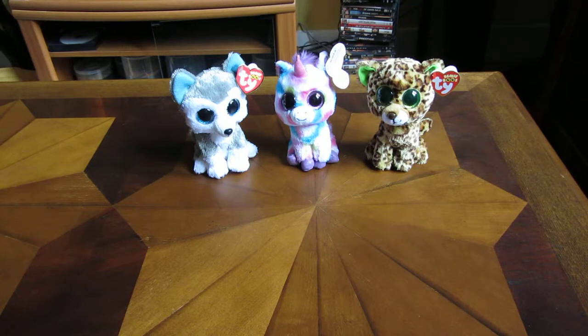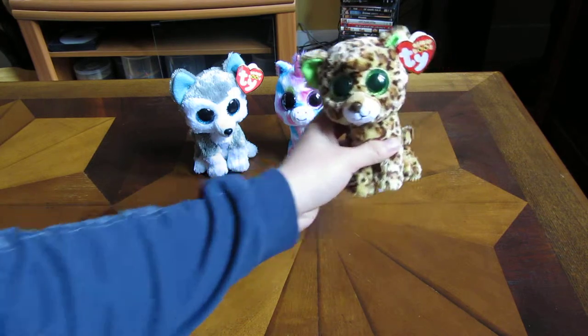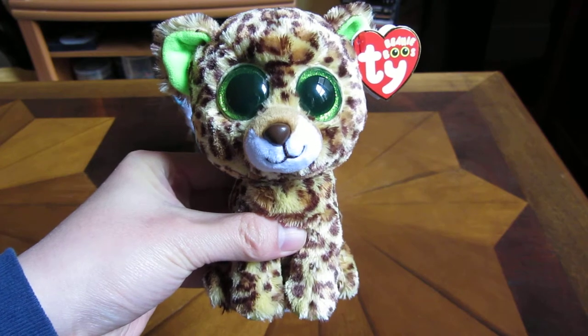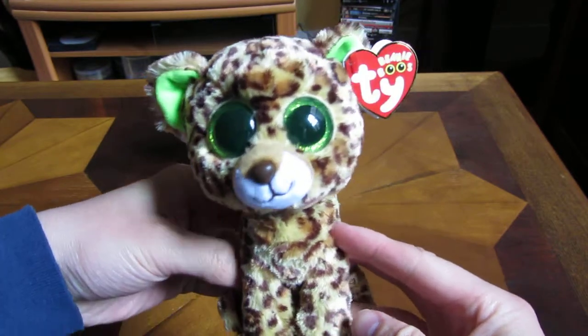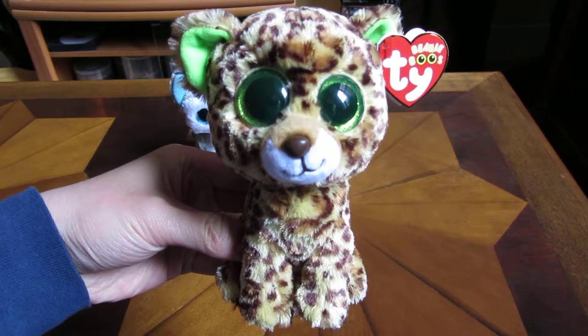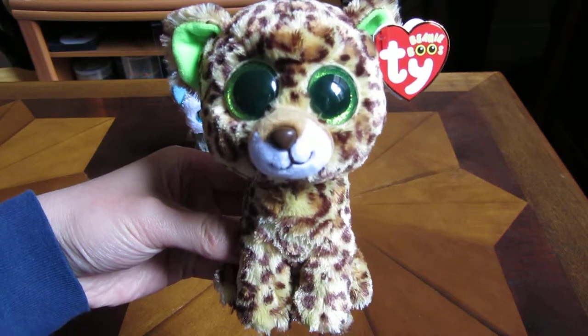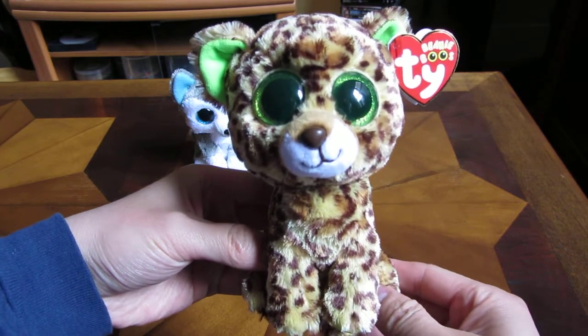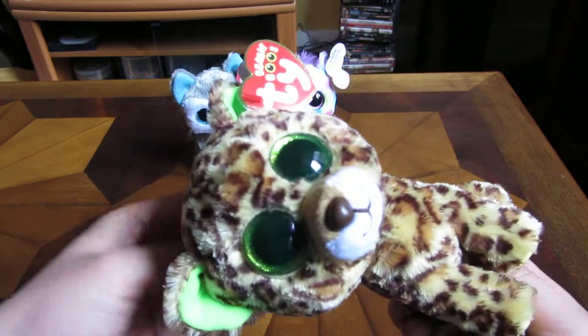Hi, in this video I'm going to go over in detail Speckles the Leopard. So this here is Speckles the Leopard. Let me show you a close-up view of Speckles. Speckles has the green glitter eyes. I'm not sure if it's a leopard or cheetah, but it looks like it's a leopard.